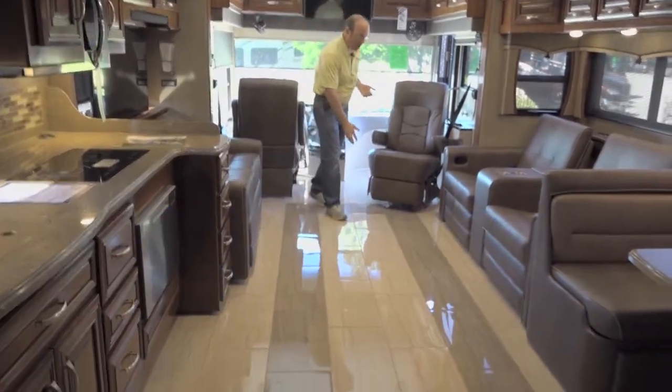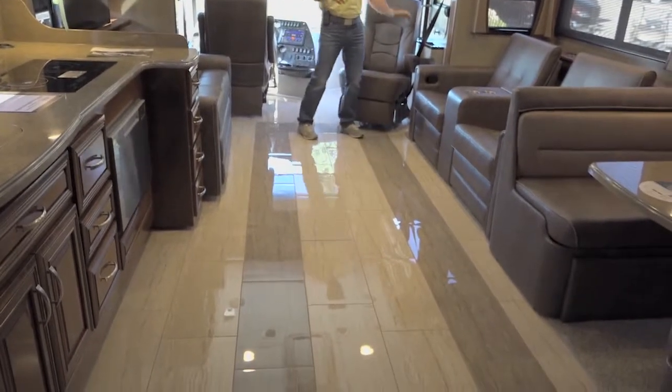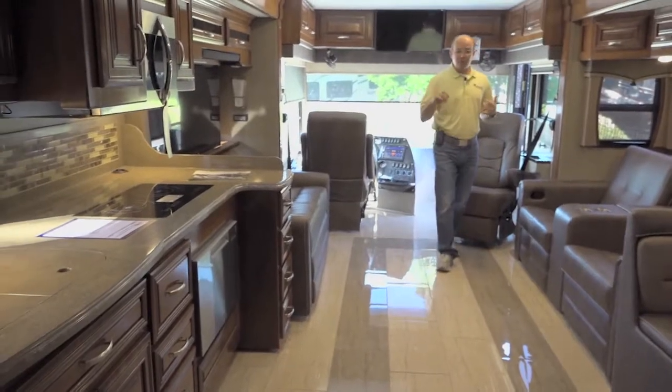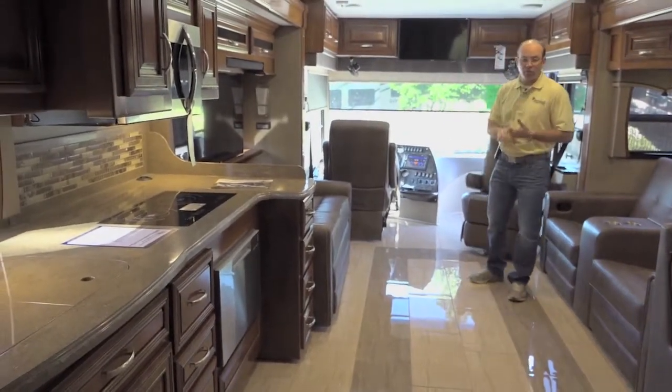As you can see, it's all tile floors — great floor plan. You have theater seating right across from a big TV. It's an all-electric coach and these tile floors are heated.